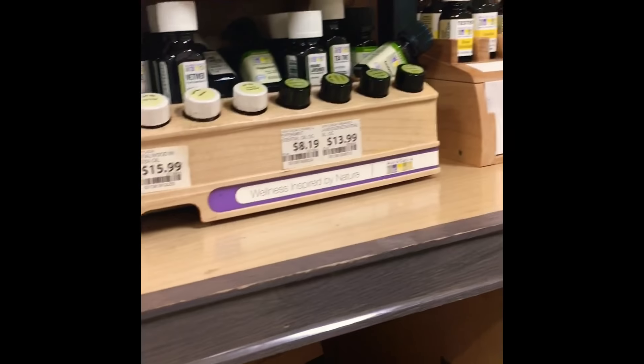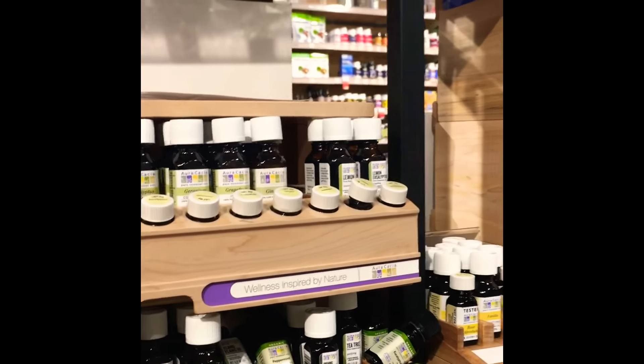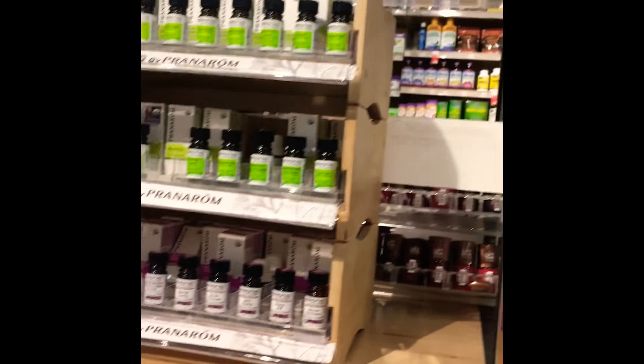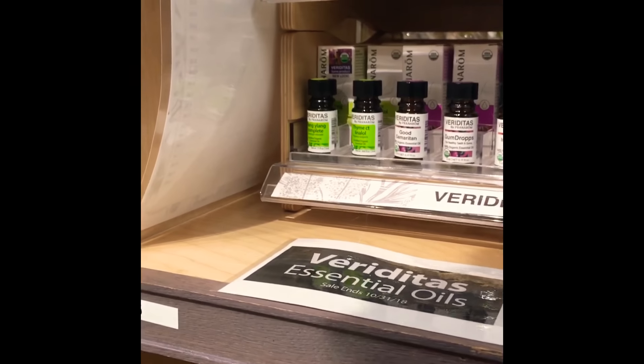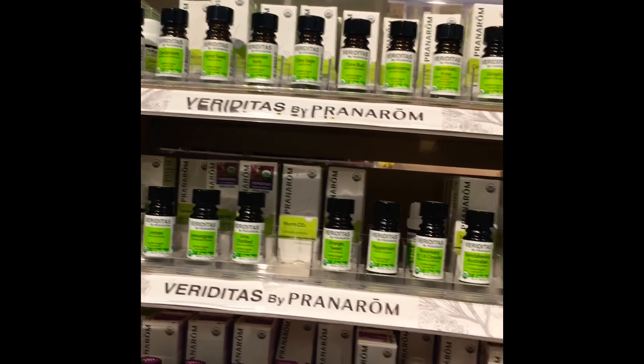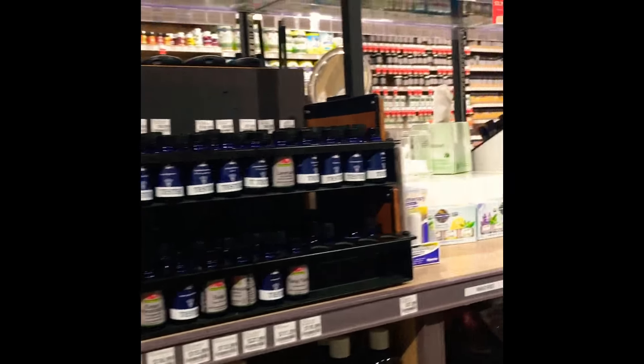I came upon this essential oil section — one of my favorite sections, because I'm into soap making and hair products and things like that. Essential oils are a must. They had a nice selection of essential oils; this is a brand I had heard of before and they have really good quality essential oils, even though I've never purchased from them. I will probably revisit here for the essential oils.